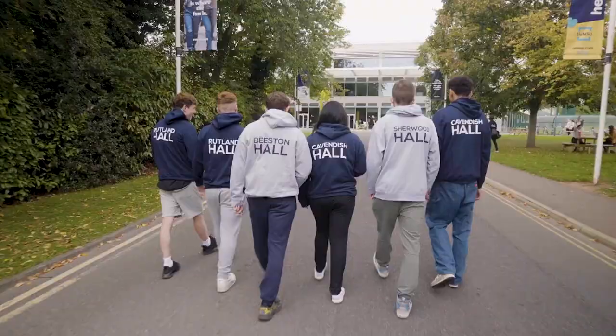Hopefully this gave you a great overview of what life is like at Lenton and Wortley Hall. It's an amazing hall and if you end up here, you will absolutely love it. Looking forward to seeing you soon.